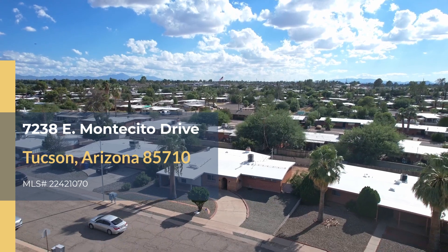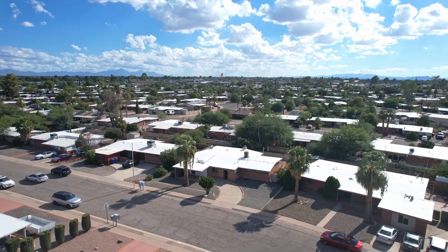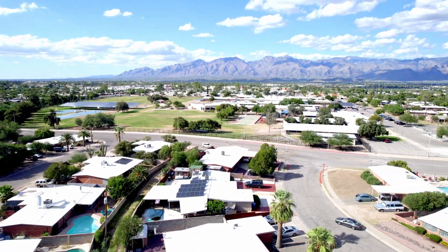This property offers 2,224 square feet, 3 bedrooms, and 2 baths. This home offers convenient access to shopping centers, dining options, schools, and parks. Let's go and check it out!